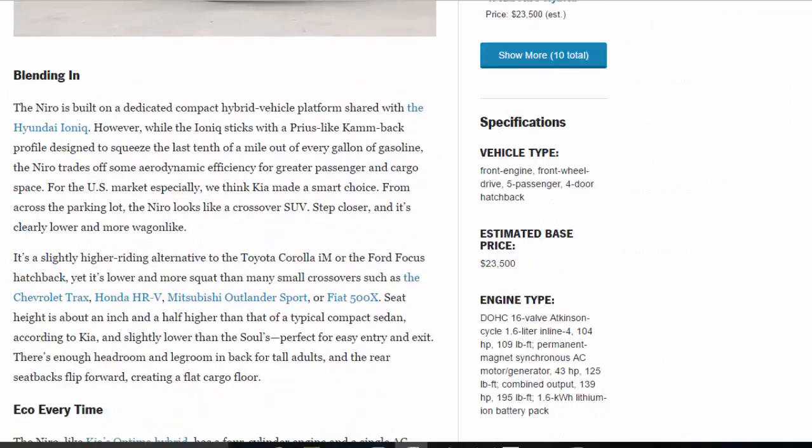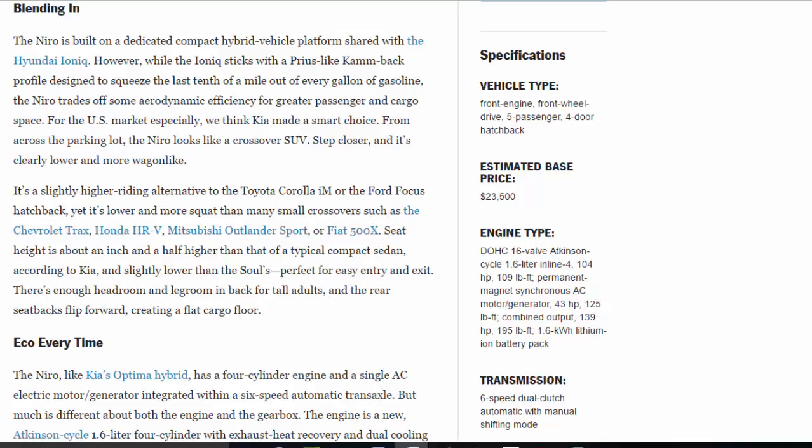The Niro is built on a dedicated compact hybrid vehicle platform shared with the Hyundai Ioniq. However, while the Ioniq sticks with a Prius-like compact profile designed to squeeze the last tenth of a mile out of every gallon of gasoline, the Niro trades off some aerodynamic efficiency for greater passenger and cargo space. For the U.S. market especially, we think Kia made a smart choice. From across the parking lot, the Niro looks like a crossover SUV — step closer, and it's clearly lower and more wagon-like. It's a slightly higher-riding alternative to the Toyota Corolla iM or the Ford Focus hatchback, yet lower and more squat than many small crossovers such as the Chevrolet Trax, Honda HR-V, Mitsubishi Outlander Sport, or Fiat 500X.